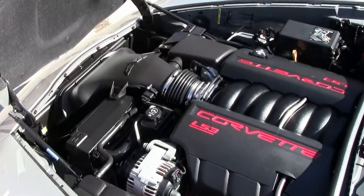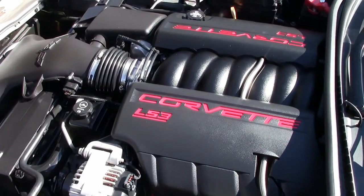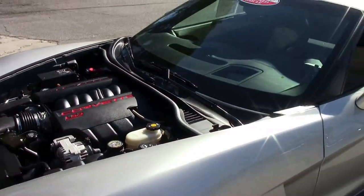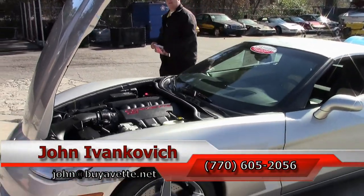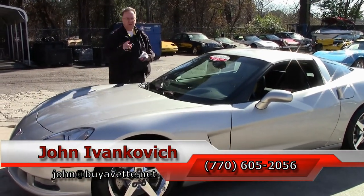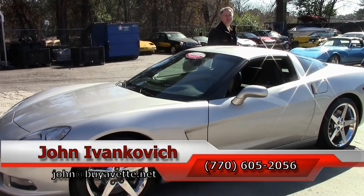A beautiful stock car with very low mileage is sure not to last very long here at Bayvet. If you'd like to know more about this or any of the Corvettes or classic cars we carry in stock, call 770-605-2056 or email john@buyavet.net. As always, subscribe to the YouTube channel so you get to see all this fun new stuff first. Take a look at our new channel, The Four Vet Studio. We'll look forward to seeing you all out on the road.